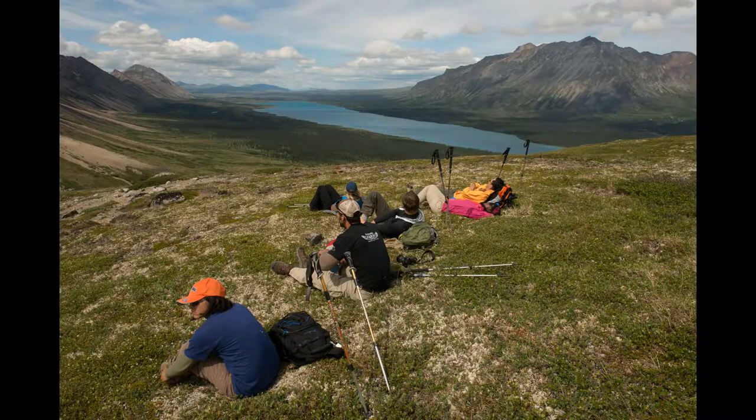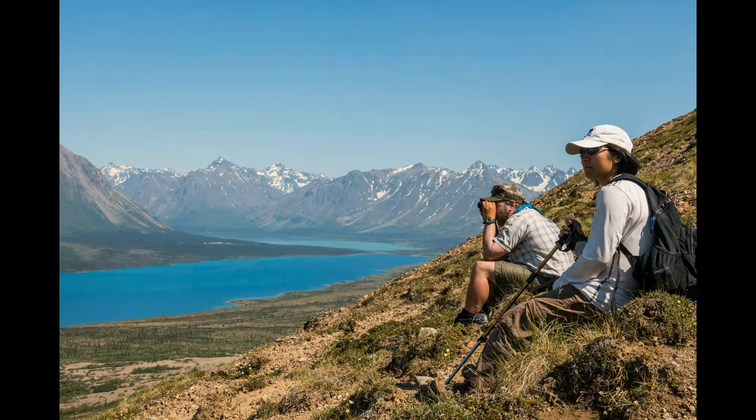Hiking in the high alpine country can sometimes be a little challenging, but the expansive views and the photo opportunities are unparalleled.